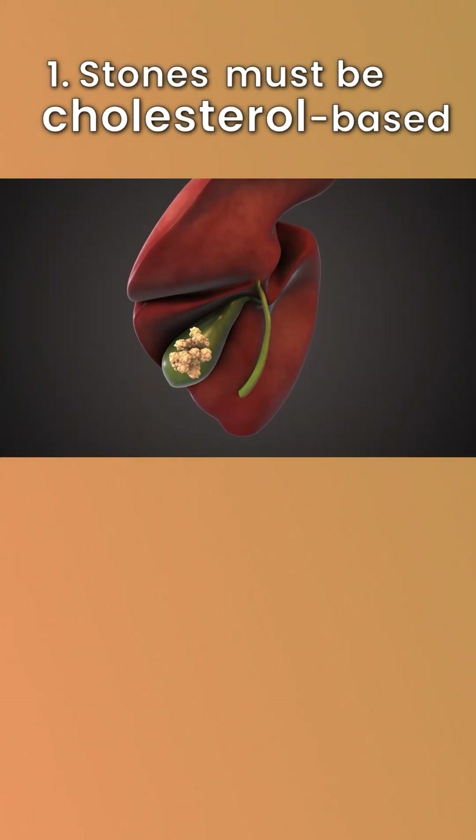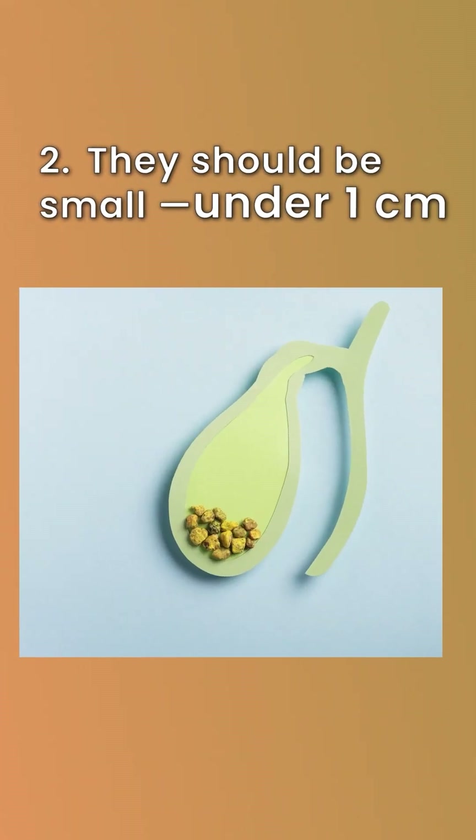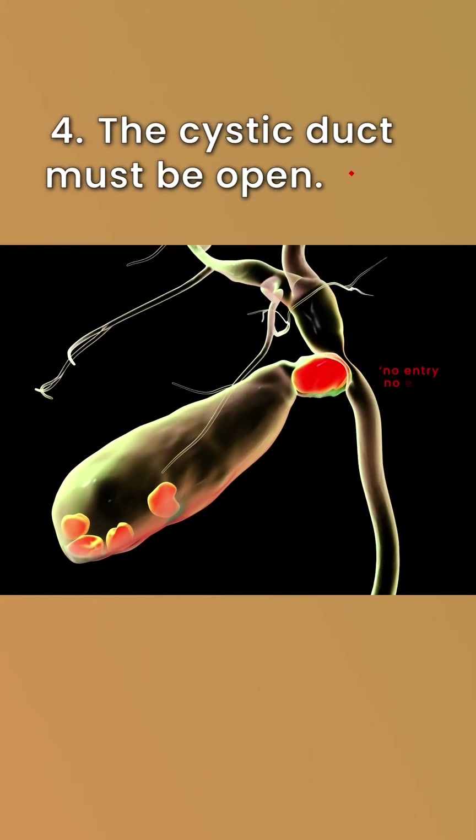First, stones must be cholesterol-based, not pigment stones. Second, they should be small — under 1 cm. Third, your gallbladder must contract well. And fourth, the cystic duct — the junction between the gallbladder and main bile duct — must be open.